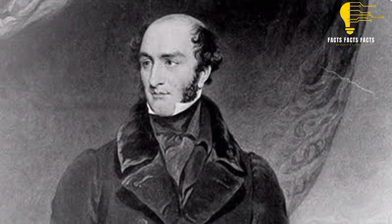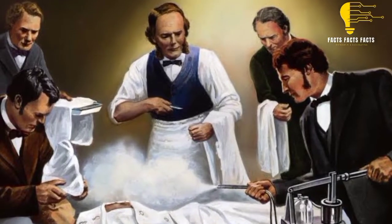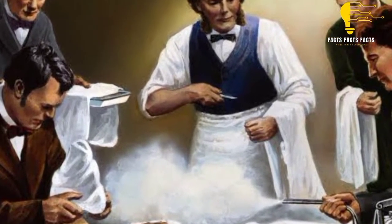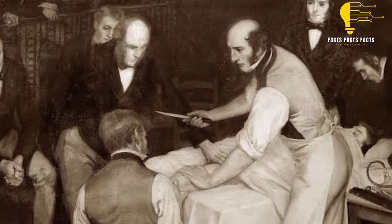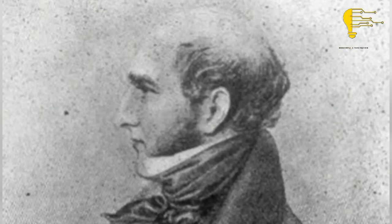Surgeon Robert Liston was among the most famous surgeons of his day and a pioneer in his field. Unfortunately, he was also one of the most deadly, accidentally killing two of his patients and permanently maiming at least 14 others. His patients ended up dead or injured because Liston moved so quickly during his surgeries that he wasn't able to stop and make sure everything was in order before continuing. Learn more about this well-known surgeon's grisly fate here.